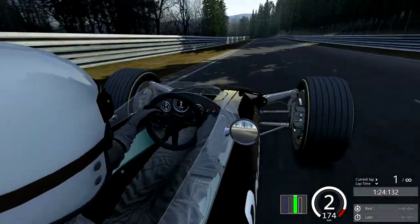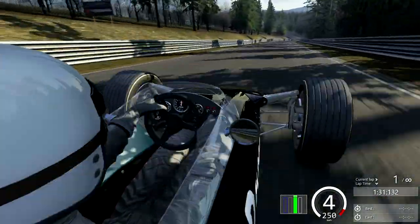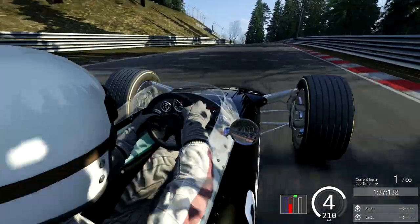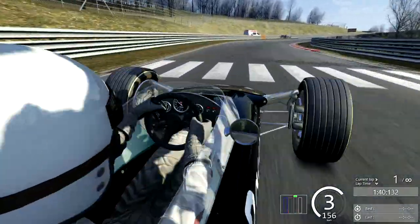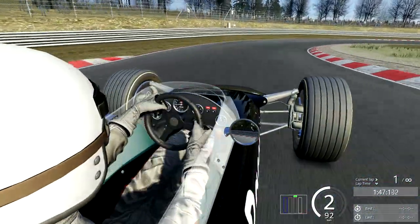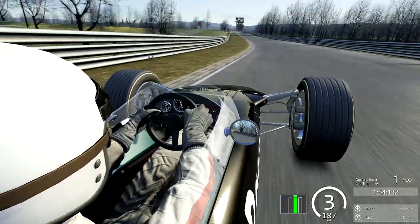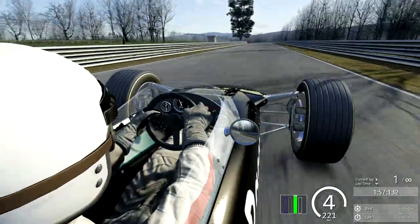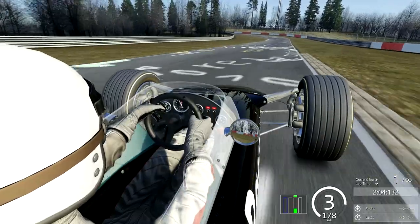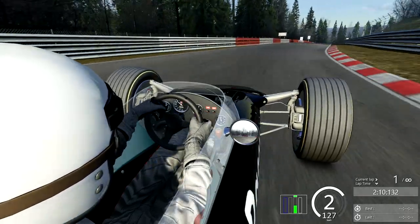I thought I would instead do something slightly different — a typical Single Racer hot lap but with a different approach based around the subscriber request. Over this hot lap replay, I'll talk at length about how I try and drive the Lotus 49 faster. Admittedly I'm not an alien, but I can drive it quite quickly, and I notice other people have trouble with how to drive this car because of the unique way it handles.